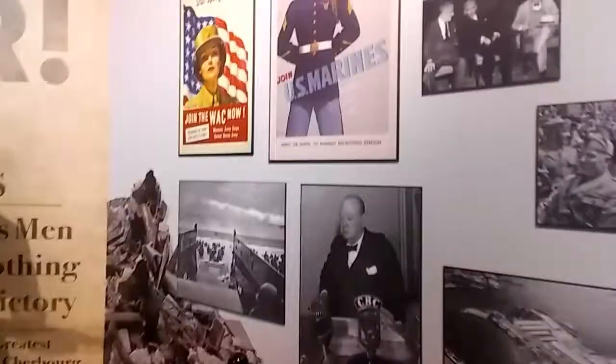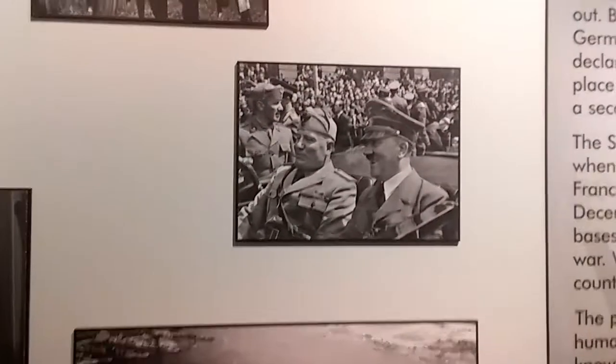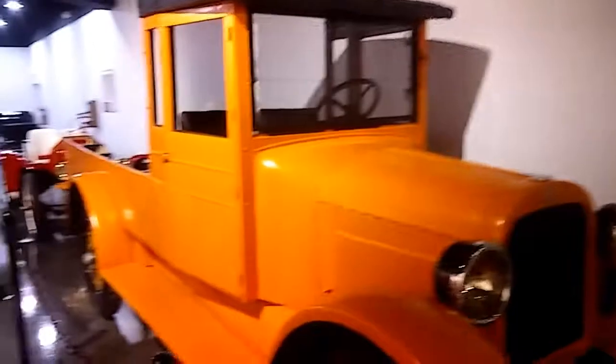Hitler — there, the man with the mustache. It's pretty cool to come see this old truck.